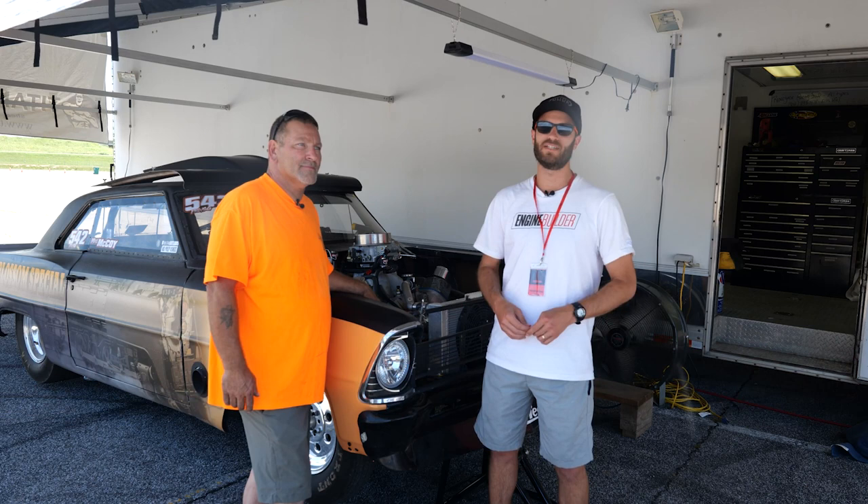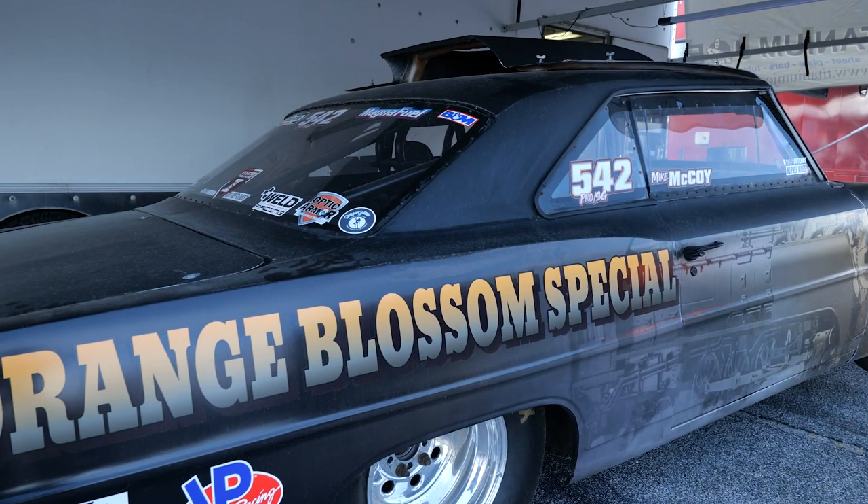Hey guys, it's Greg Jones for Engine Builder. We are at the Builder's Brawl outside of St. Louis. I'm joined here by Mike McCoy. Behind us is his 632 big block in a 1966 Chevy 2 Nova, and it's going to be our Engine of the Week.